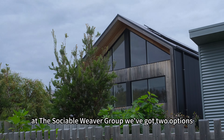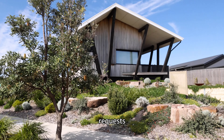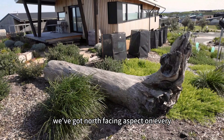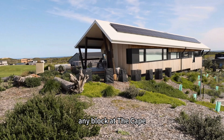At the Social Weaver Group we've got two options. We can do custom designs or something completely tailored to the owner's needs and requests, but we also have pre-designed homes which work really well at the Cape. We've got north facing aspect on every block of land here, so these homes are really well suited to be placed on any block at the Cape.